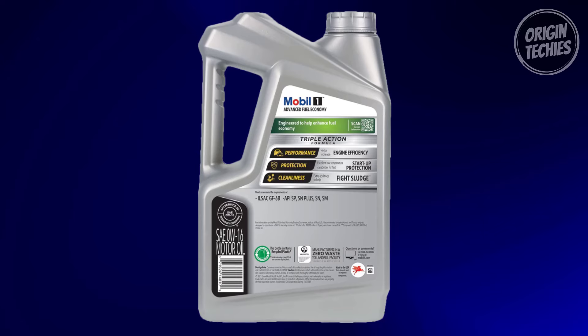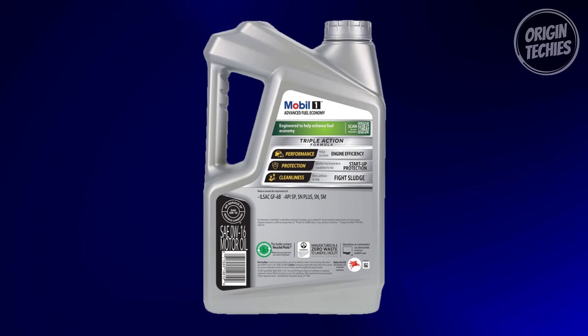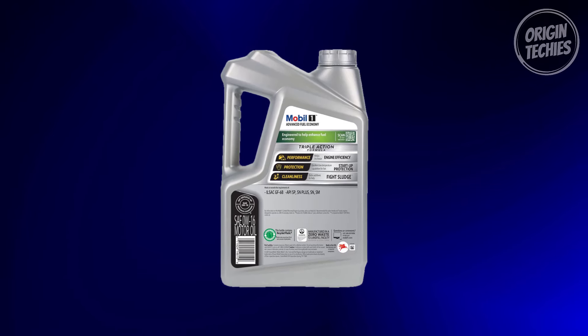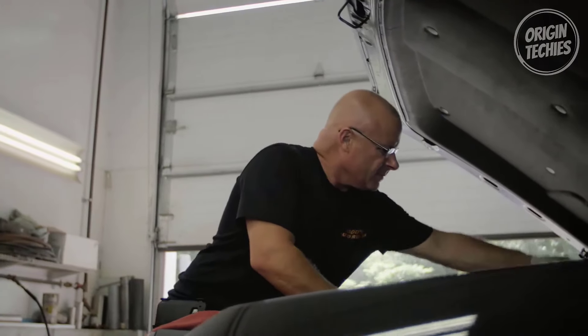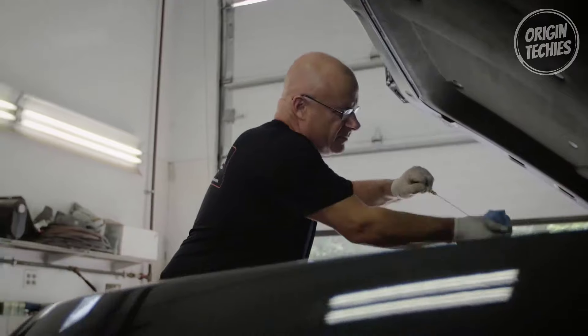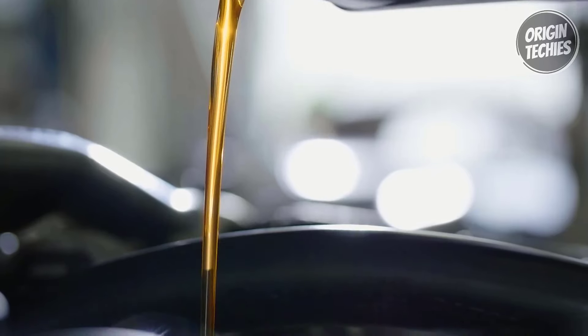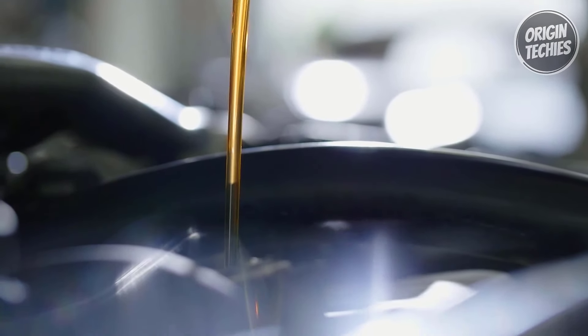Mobil One is America's number one selling synthetic motor oil brand at retail, trusted by car builders, recommended by experienced mechanics, and even the official motor oil of NASCAR. If you're serious about keeping your engine in top-notch condition, give Mobil One a shot.